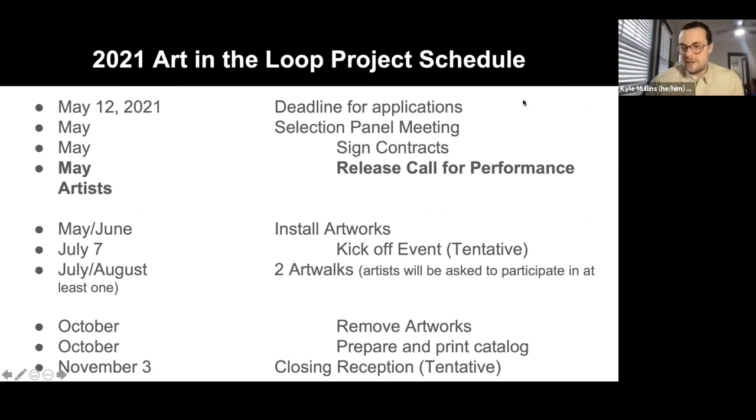Here's an overview of the schedule. Applications are due on May 12th — one week from now, so get working. Very quickly our panel will convene and make selections. In May we'll send out contracts. In the next coming weeks, we'll also release a call for performance artists — music, dance, theater, et cetera — all outside this year. The artwork will all be installed in May and June, with a tentative kickoff on July 7th. Art walks will take place throughout the summer, and artwork will come down in October, with the closing reception tentatively on November 3rd.